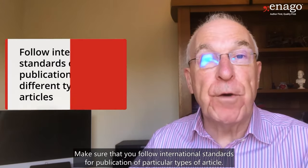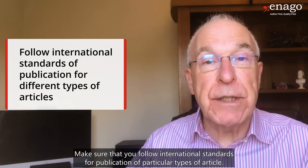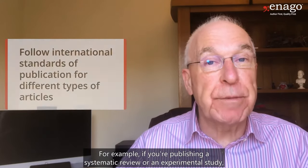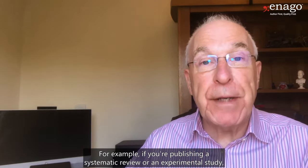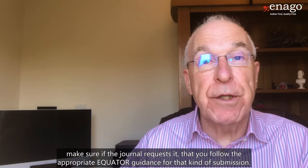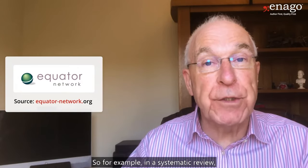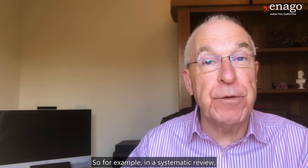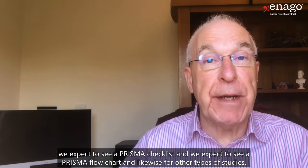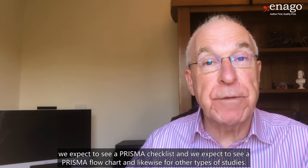Make sure that you follow international standards for publication of particular types of article. For example, if you're publishing a systematic review or an experimental study, make sure, if the journal requests it, that you follow the appropriate EQUATOR guidance for that kind of submission. In a systematic review we expect to see a PRISMA checklist and a PRISMA flowchart, and likewise for other types of studies.